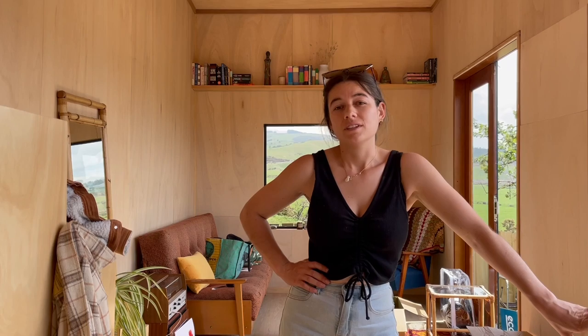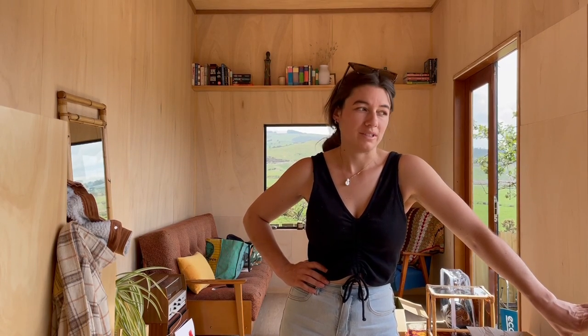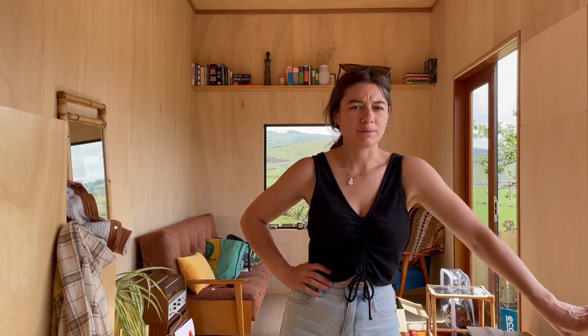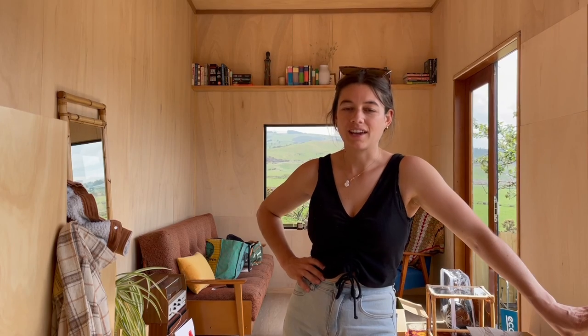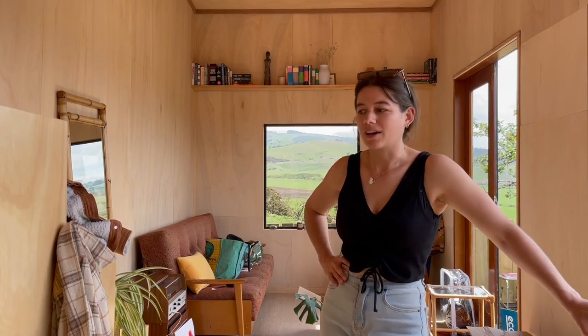I'm nearing the end of day two of moving and I'm pretty exhausted actually. Lucky I'm only moving my stuff from like two kilometres away, otherwise it'd be taking a lot longer. But I think you don't realise how much stuff you have until you have to move it — I thought I'd culled a lot of my stuff when I decided to build tiny.